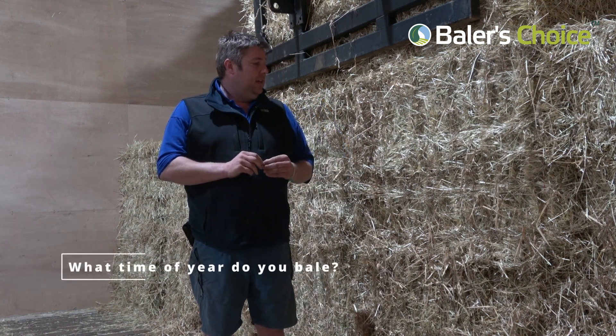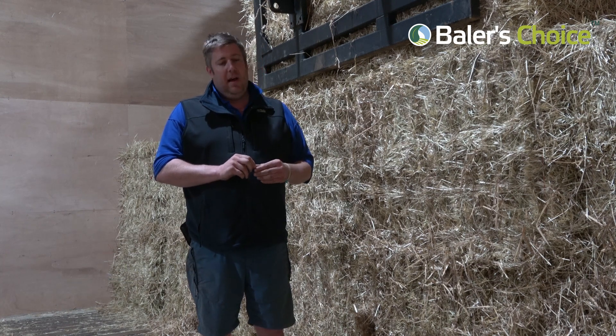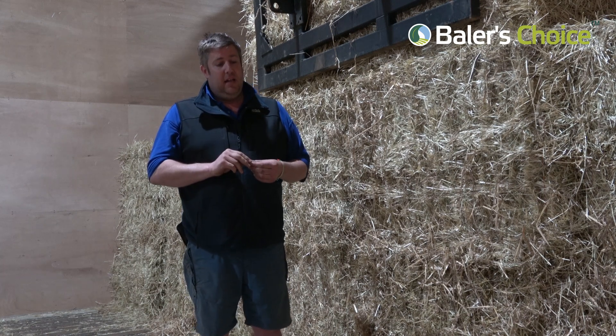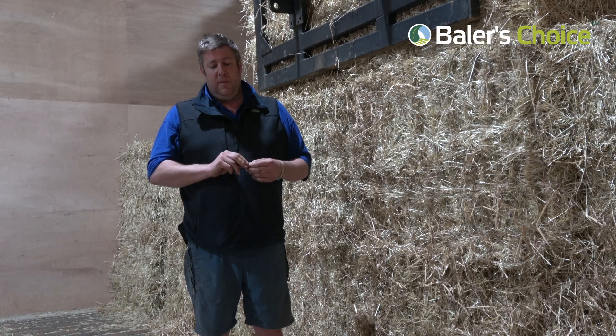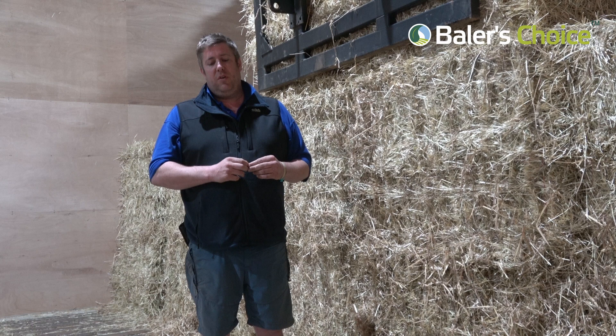We typically bale, if we can depending on the weather, the grass will be ready by the last week in May or the first week in June. We typically bale at that time and then we bale again the second cut six to eight weeks later, depending on the season, how dry it's been and how quickly the grass heads again.